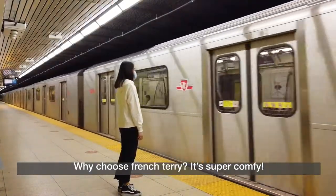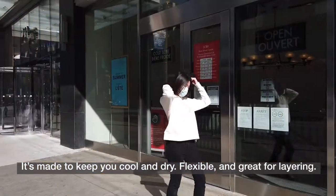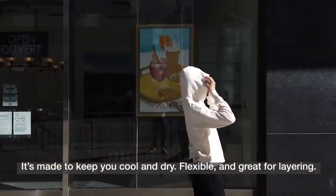Why choose French Terry? It's super comfy. It's made to keep you cool and dry. Flexible and great for layering.